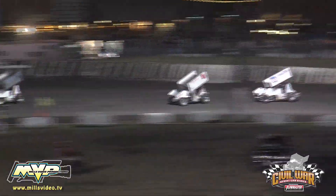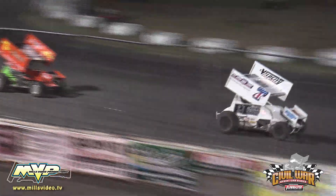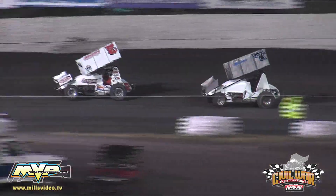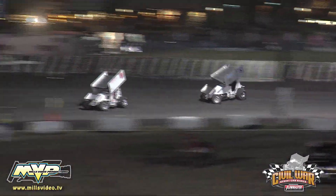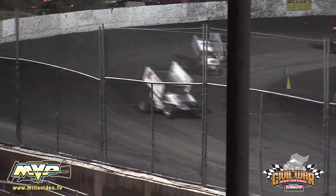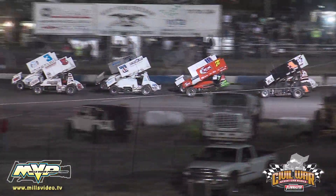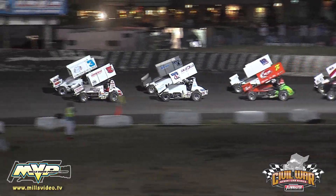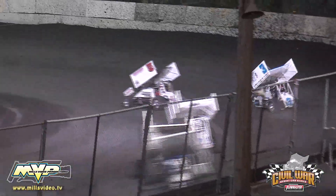Hollett's running second. Copeland is third. We're through turns one and two, and we're back under green. There goes Copeland past Hollett. Colby Copeland now has got open track in front of him trying to run down Jonathan Allard. Forsberg past Hollett. Hollett's going backwards. Eight laps on the board, 22 to go. Allard takes off a wheelie. Colby Copeland beats him to the line. Colby Copeland is your leader.